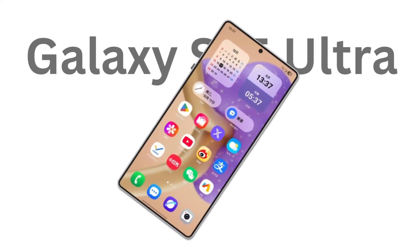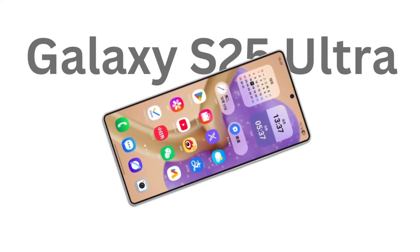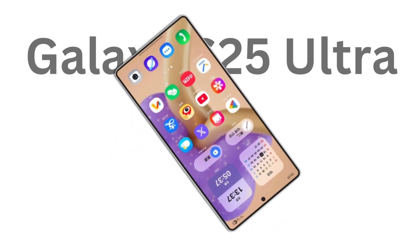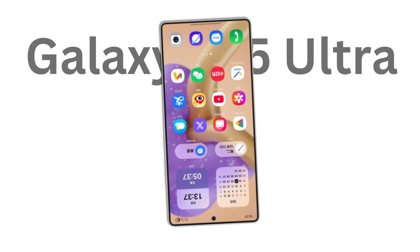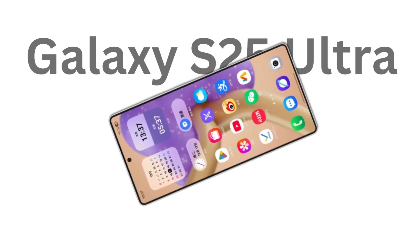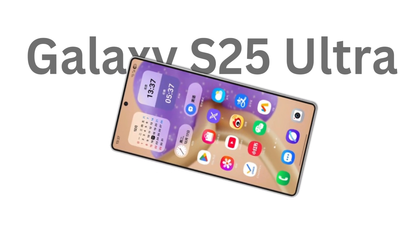For the last few generations, Samsung's been cozying up to Qualcomm, snagging exclusive, beefed-up versions of Snapdragon chips under the Snapdragon for Galaxy branding. But for the Galaxy S25 series, the jury's still out on whether we'll see a Snapdragon 8 Elite for Galaxy.